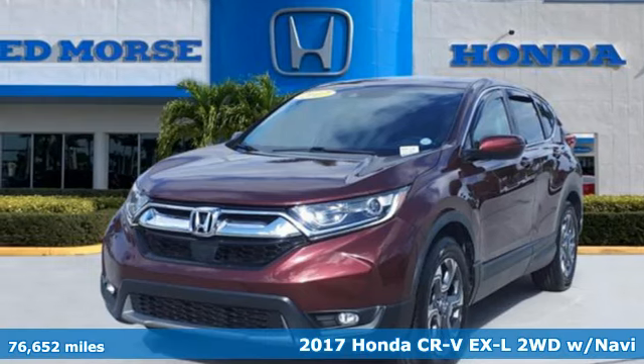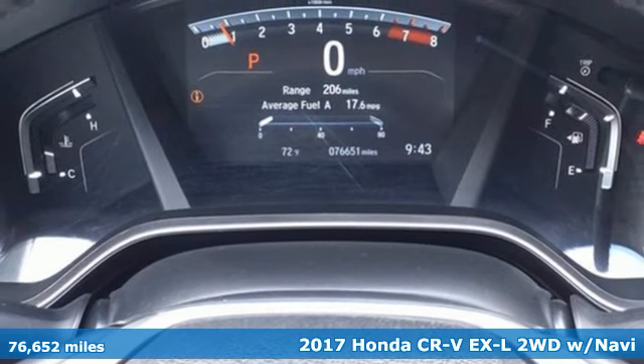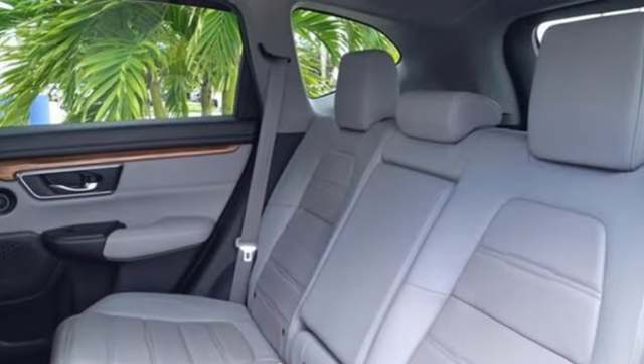It's a 2017 Honda CR-V. Check out this CR-V's fuel efficiency numbers, safety measures, and cargo capacity, and you'll be glad to drive it for the long haul. It's equipped for all your driving needs and wants.